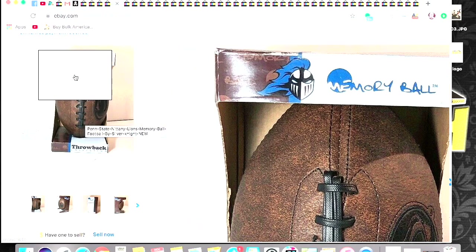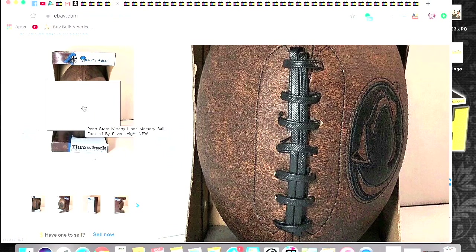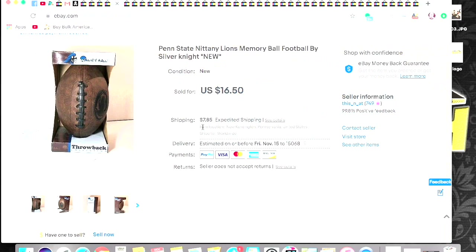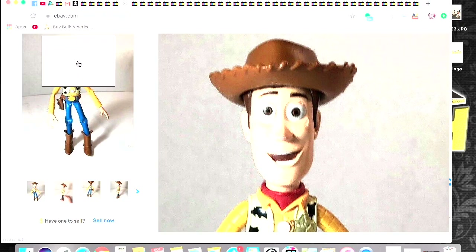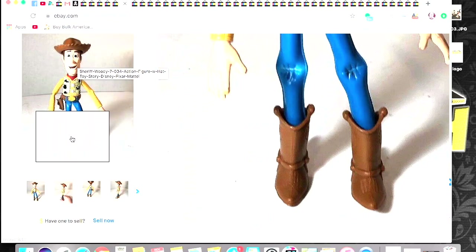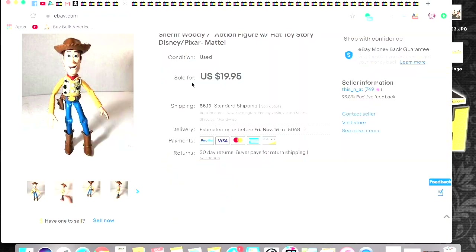This is cool — I got this from Goodwill. I got a similar one at the bins that was pink. This is just a Penn State football memory ball throwback collection. Got $16.50 plus shipping on that. Next, this was a really good sale. I got him at a yard sale this summer — I got a whole bag of Toy Story toys for, I want to say, $5. Most of them were good and valuable ones, so this one I got $19.95 plus shipping.